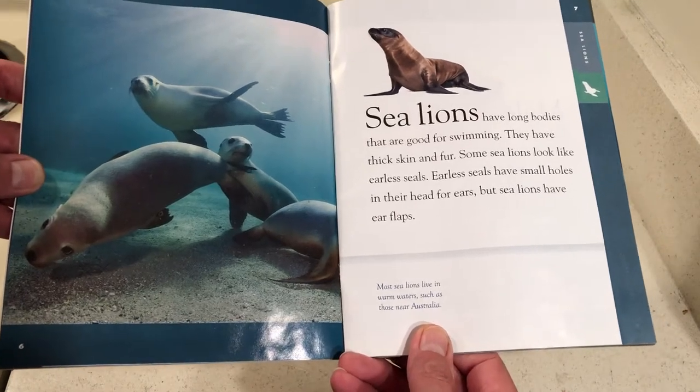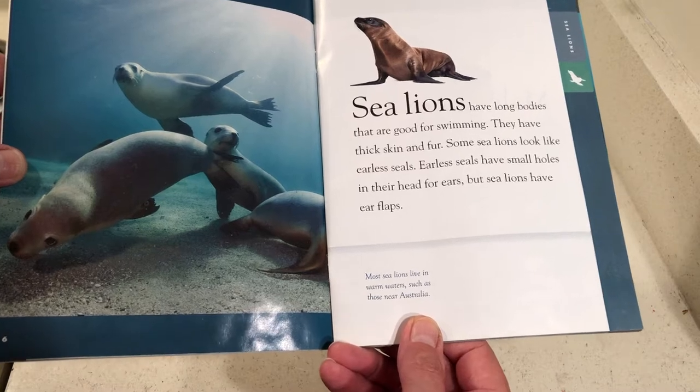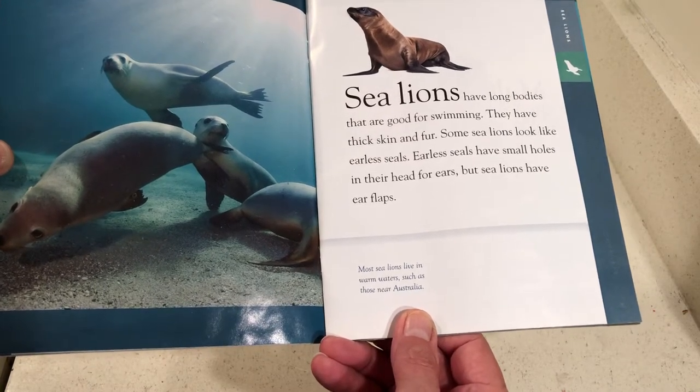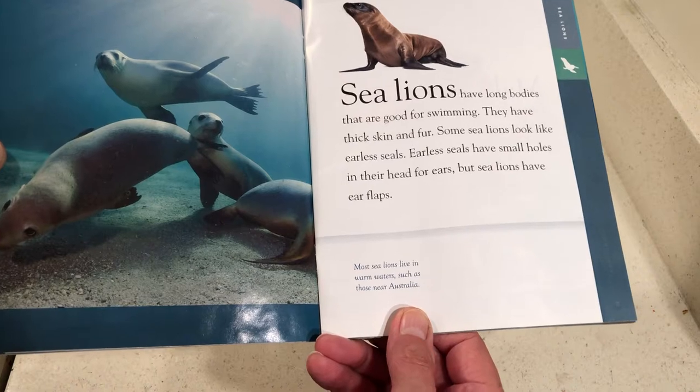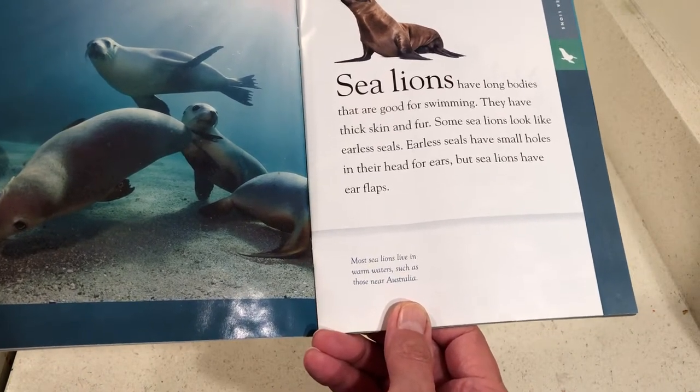Sea lions have long bodies that are good for swimming. They have thick skin and fur. Some sea lions look like earless seals. Earless seals have small holes in their head for ears, but sea lions have ear flaps.